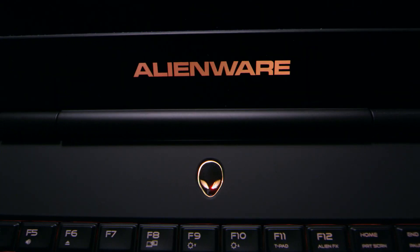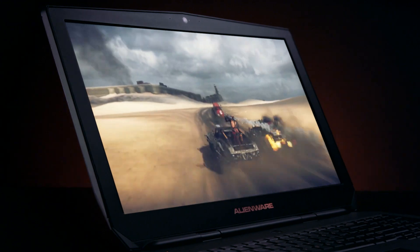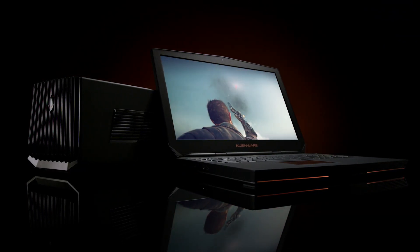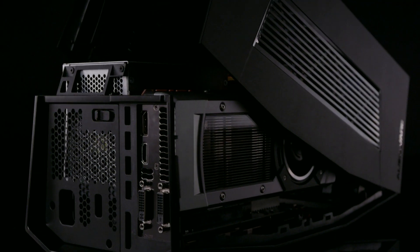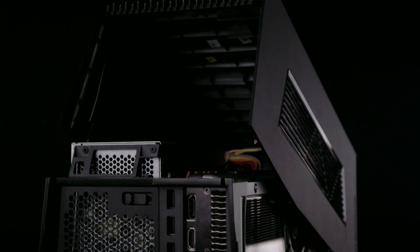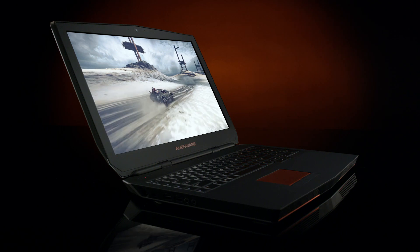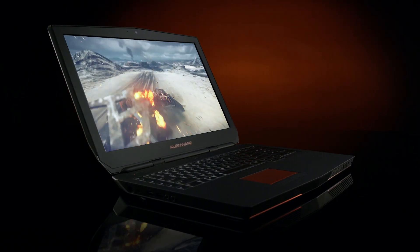The Alienware 17 gives you maximum performance within the notebook itself, but when paired with the Alienware graphics amplifier, you get the ultimate gaming experience. The Alienware graphics amplifier is a revolution in gaming notebooks — our customers can finally take desktop-level gaming performance and pair that up with their notebook. If you want desktop graphics on a notebook and you want a big screen, the Alienware 17 is it.